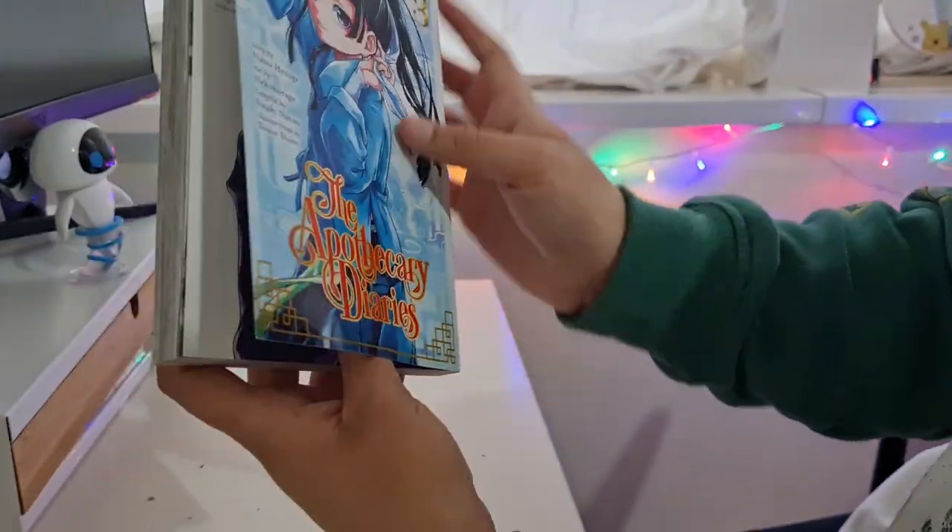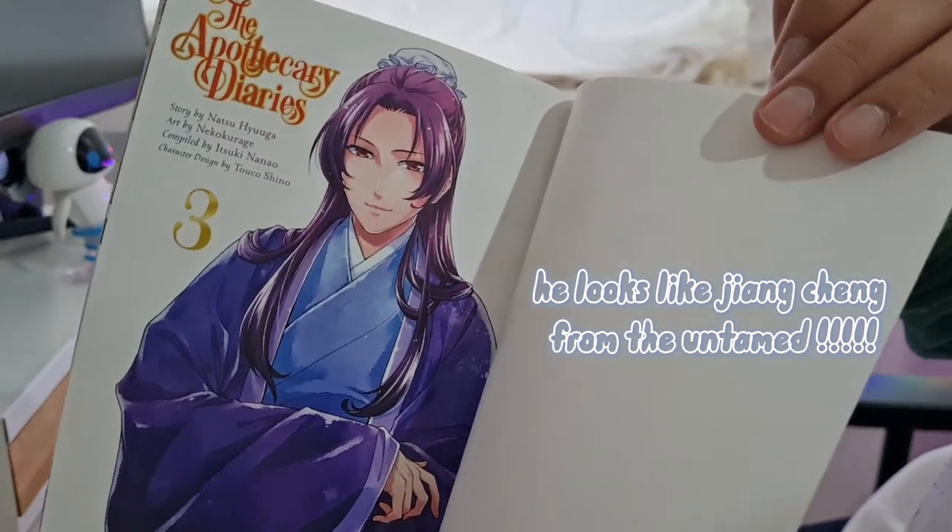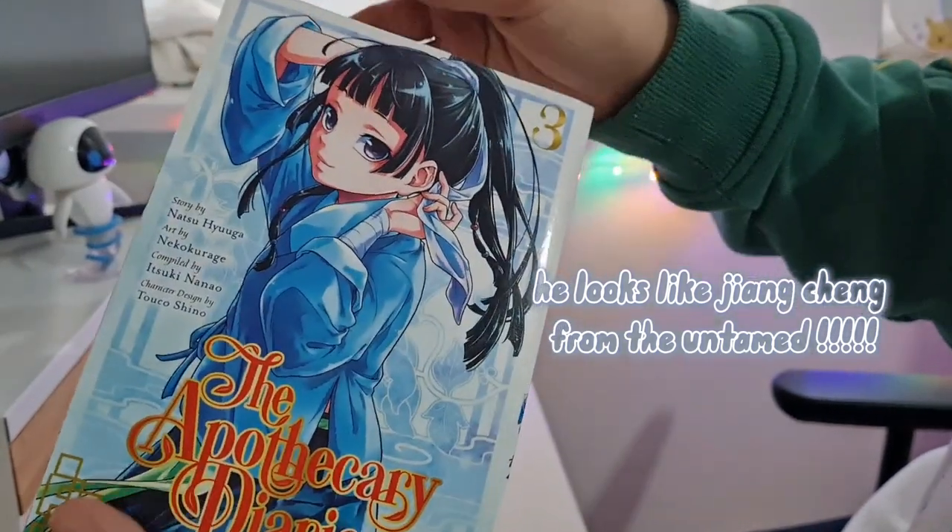On the first page of the inside cover we have one of the main characters. Anyone who's watched The Untamed — please tell me he doesn't look like Lan Zhan!